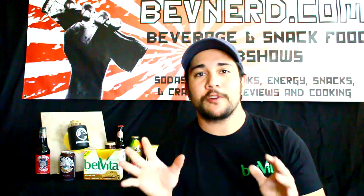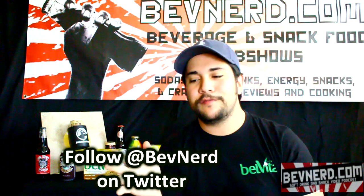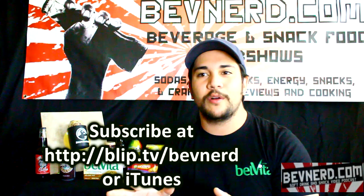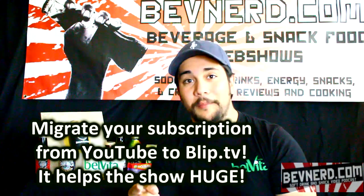Hey, everybody. Welcome to BevNerd Video Podcast. This is episode 101. I'm your host, Jason, the BevNerd, Colin. I want to thank you for using your eyes and ears to watch another episode of this little show where we try all sorts of soft drinks and snack foods.